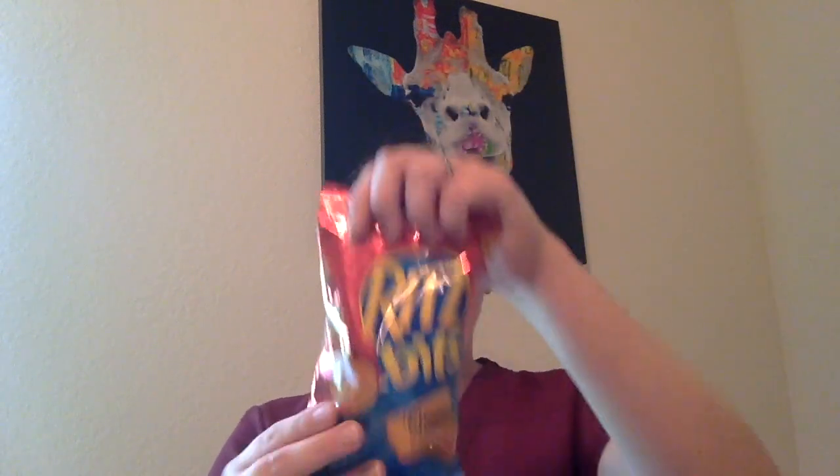I also found some Ritz Bitz cheese crackers. These are my favorite. I will sit and eat the whole bag as a snack or as my lunch on the road for work, so I bought two bags of these because I love them so much.